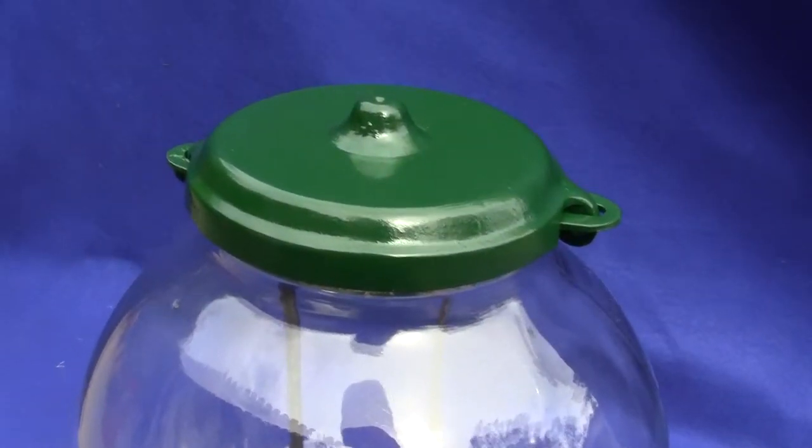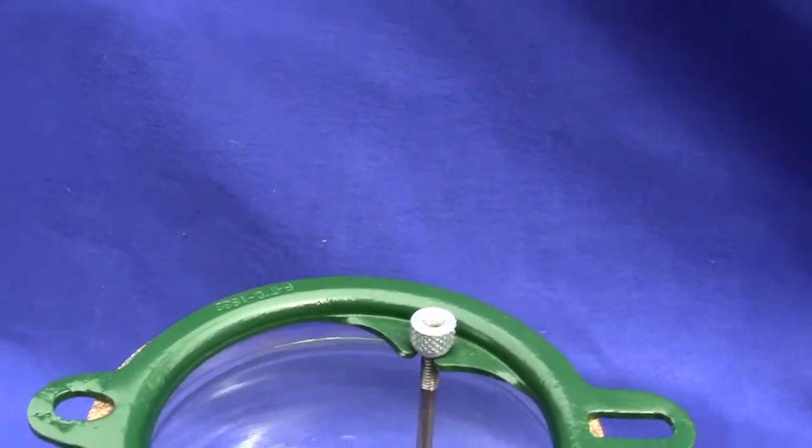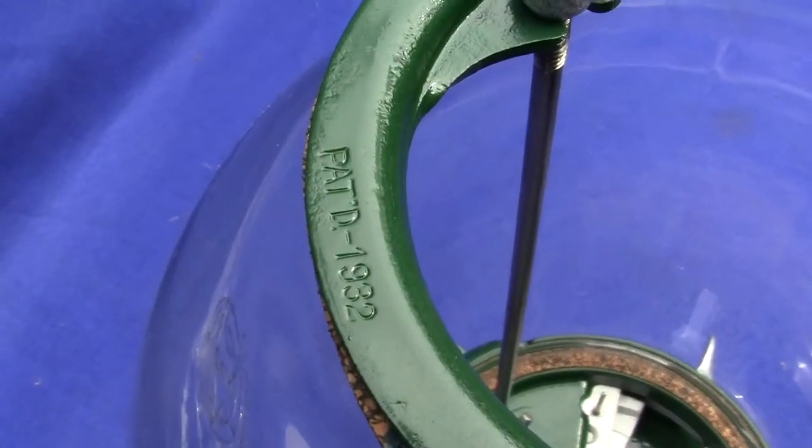Let me take this off and I'll show you the patent date on the ring, which is kind of unique. You can see right there — patented 1932.